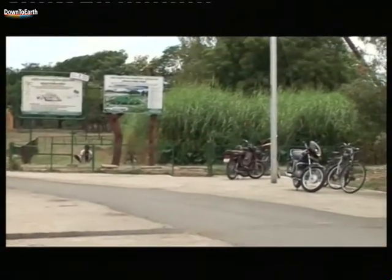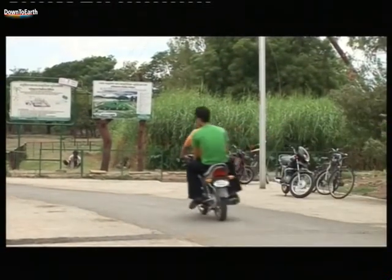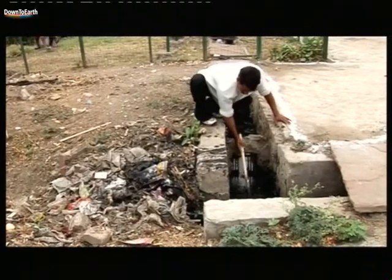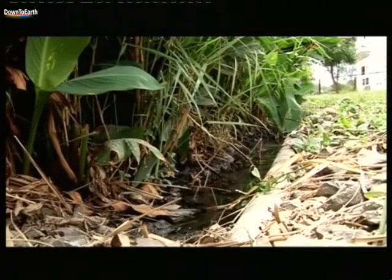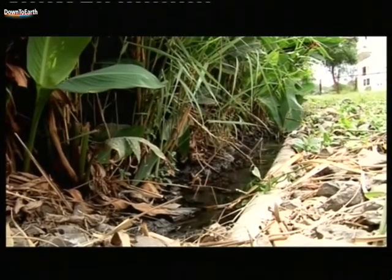The sewage from the colony is collected in an open sewage drain running adjacent to the road. From here, it flows to a collection chamber in which suspended particles like plastic are filtered using boulders and gravels. After this, it passes through the reed bed system.